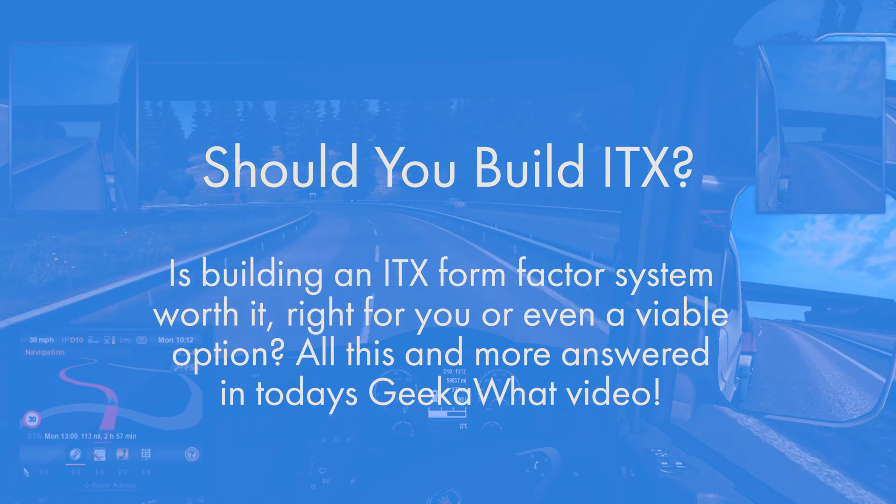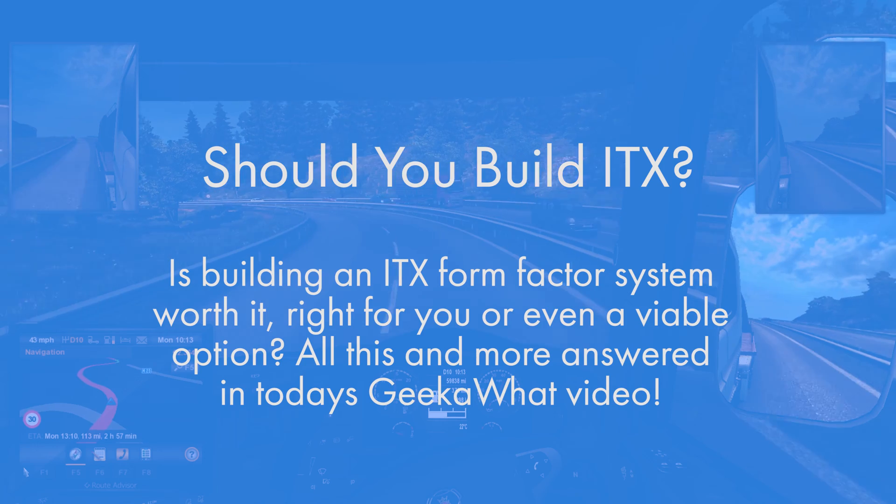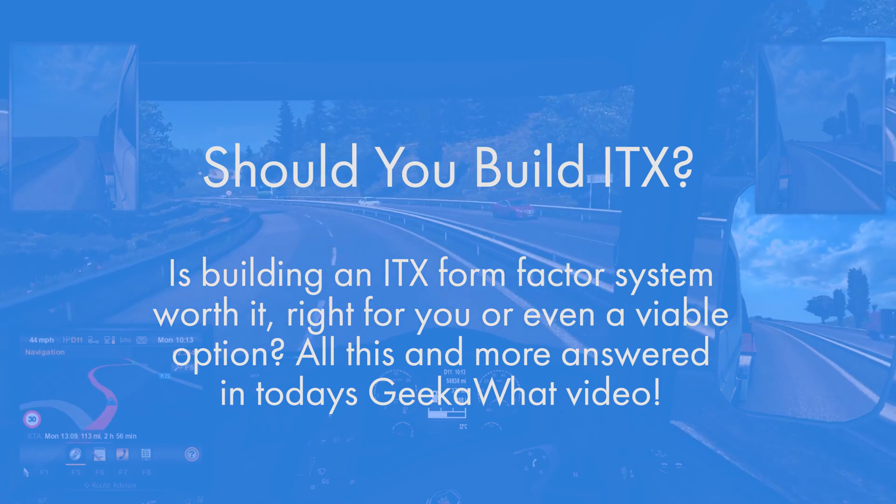ITX systems are conveniently sized, fit in any sized office, living room or entertainment centre, and defy the common misconception that PCs are huge — when really they're not.